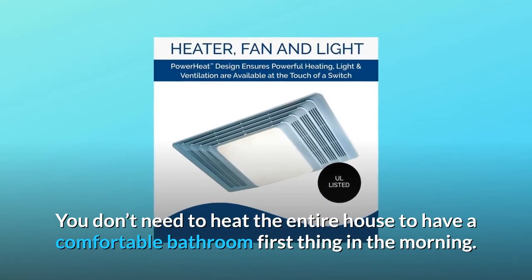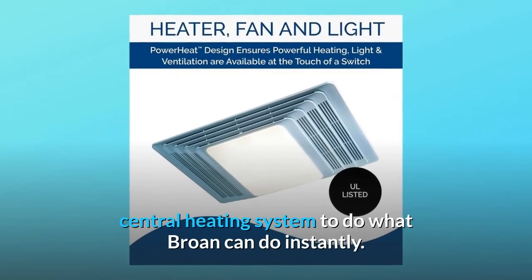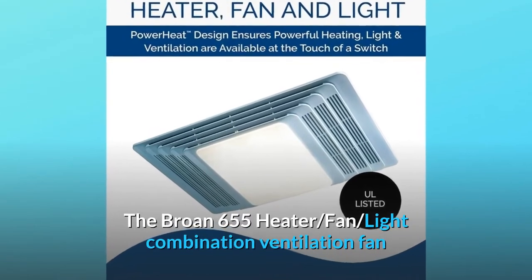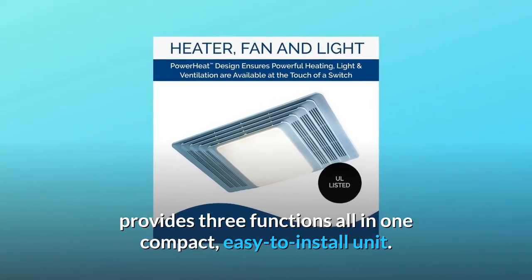You don't need to heat the entire house to have a comfortable bathroom first thing in the morning, and it simply doesn't make sense to wait for your central heating system to do what Broan can do instantly. The Broan 655 heater fan light combination ventilation fan provides three functions all in one compact, easy-to-install unit.